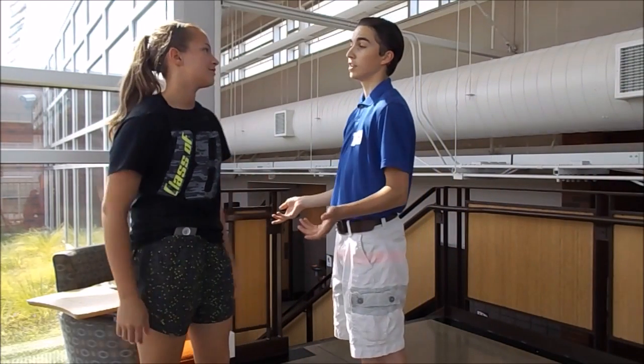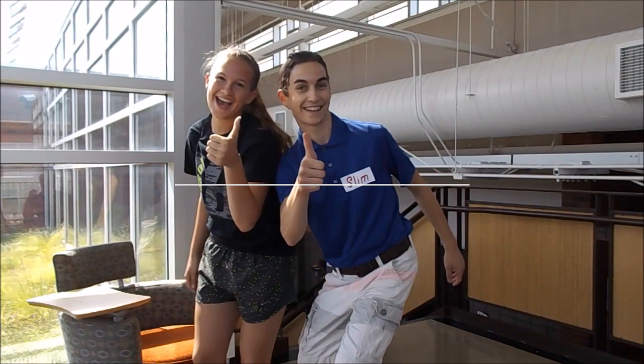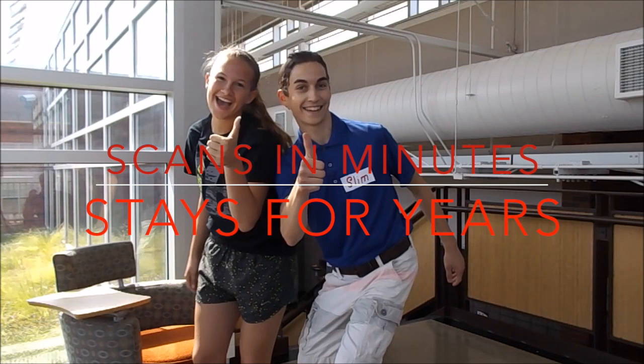Looks like all you needed was an oil change. Wow, that was quick! Scans in minutes, stays for years.